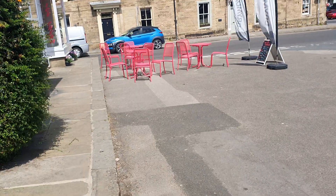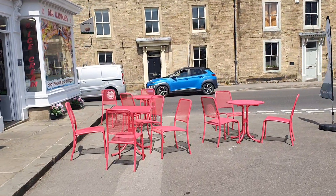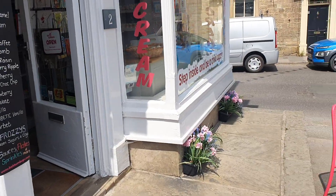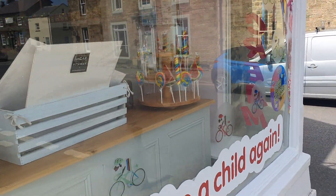These rather splendid pink chairs and tables are for Bar Humbugs — step inside and be a child again. Ice cream, corn, sweets — everything you want.